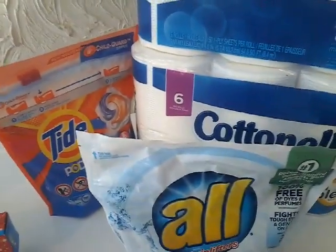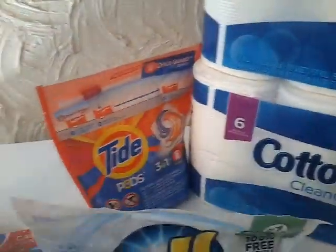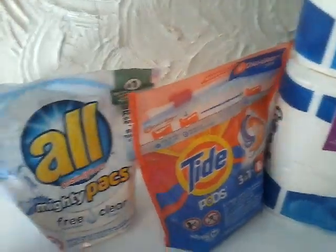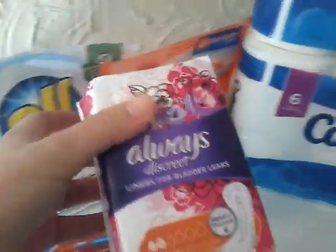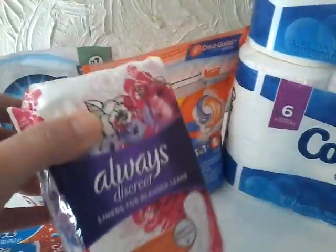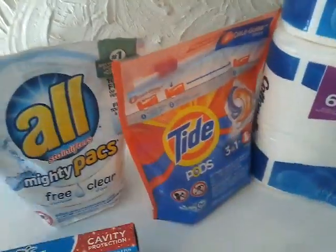The next thing I picked up — I actually picked up two of the All but I gave my cashier one — and this is the Mighty Packs, they are on sale two for six this week and we have a $2 off 2 digital. The next thing is the Always Discreet liners for bladder and these are $3 and we have a $2 off digital.